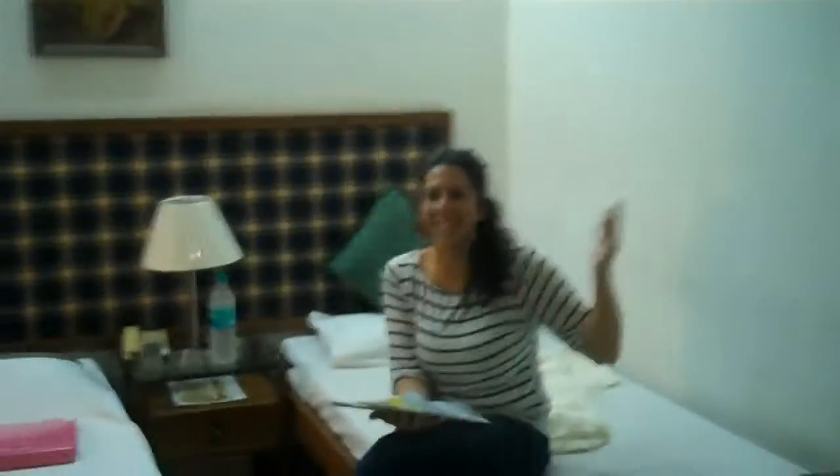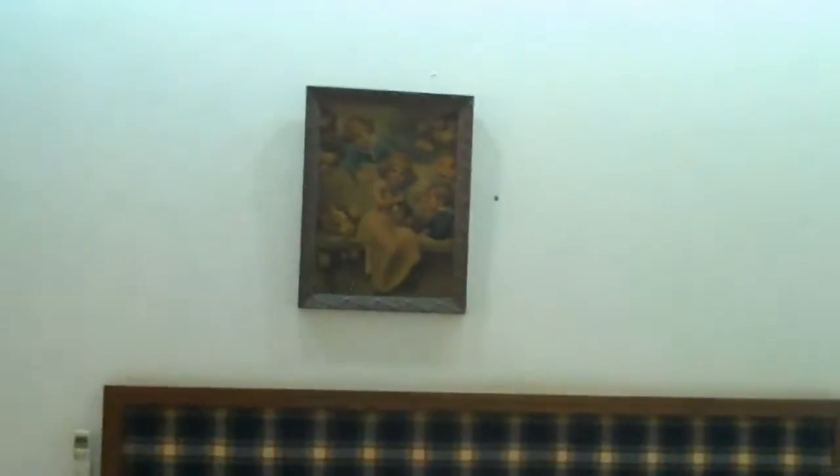Come on back, let me show you my crisps. So this is the digs of Andrea and myself. Check it out. Beautiful, isn't it? I like the painting. And don't forget the pillow. Excellent. Thank you.